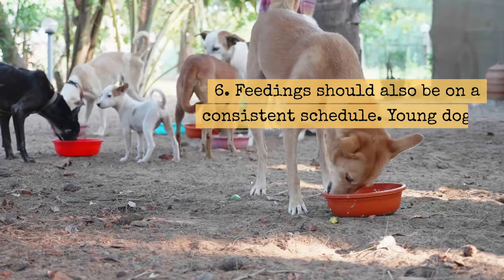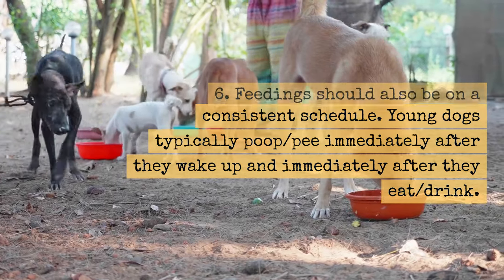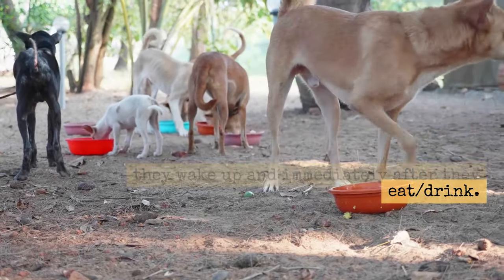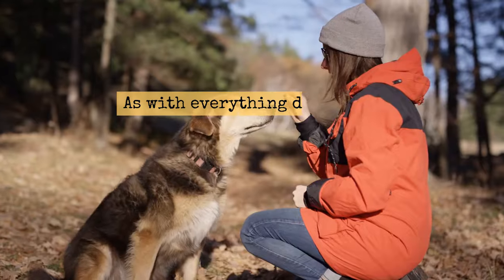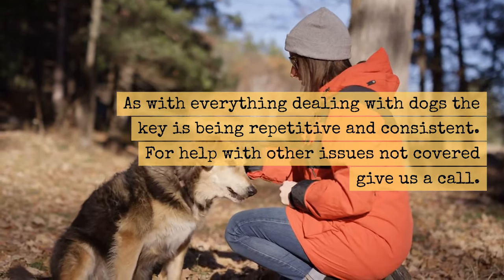Tip 6: Feedings should also be on a consistent schedule. Young dogs typically poop and pee immediately after they wake up and immediately after they eat or drink. As with everything dealing with dogs, the key is being repetitive and consistent.